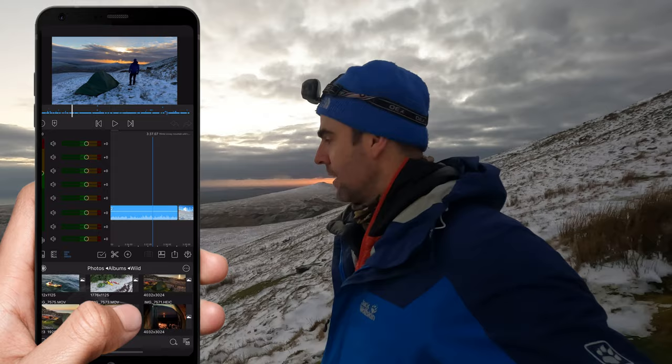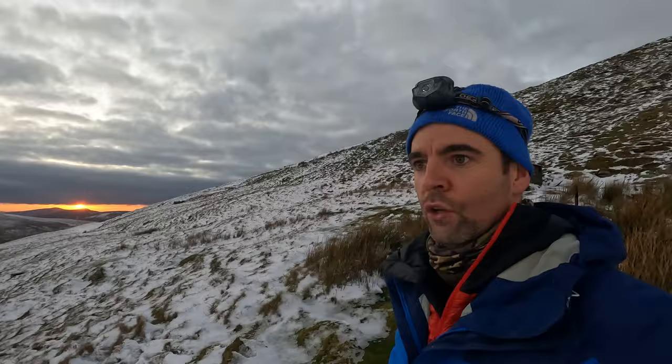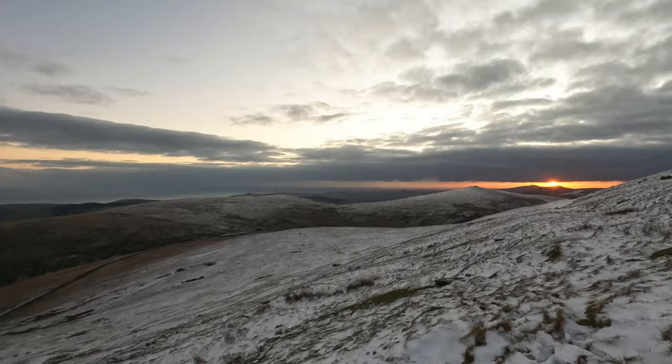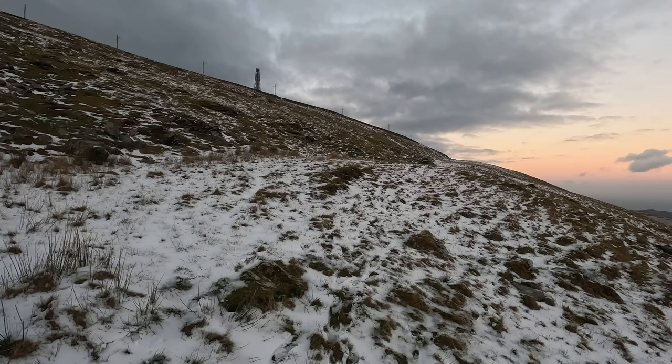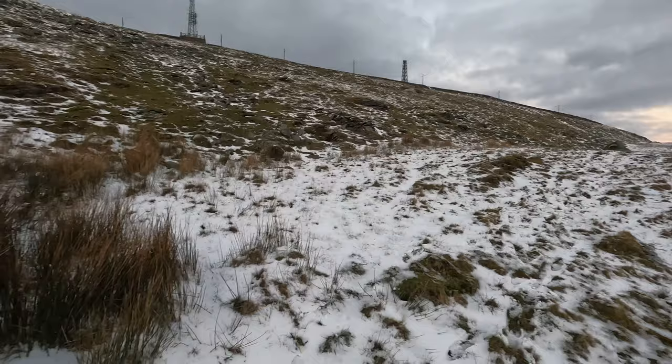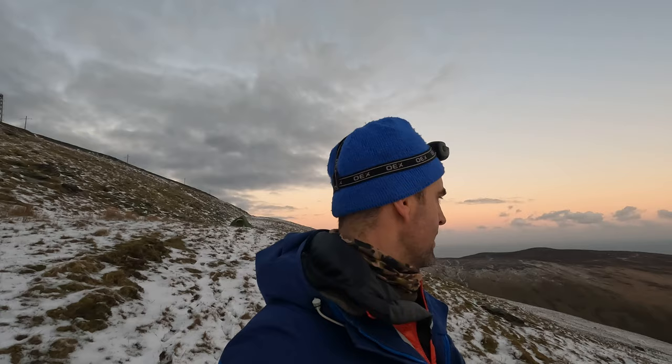There's nothing quite like being out in the wild for the mental health. I absolutely love it — that's why I do it. The GoPro will not do that justice. You can see the summit up there where I was before. A little stealth check — the tent really blends in well with the revealed grass from the snow. There was a lot more snow here yesterday.